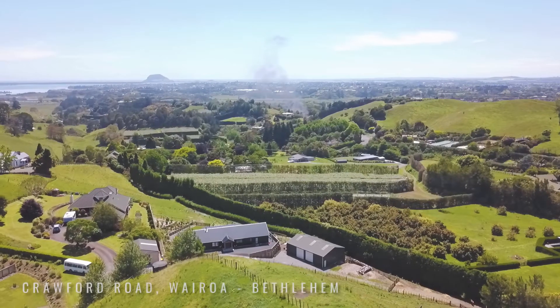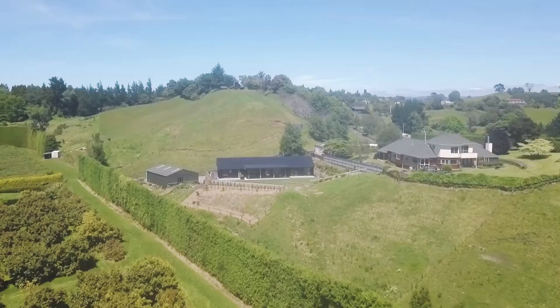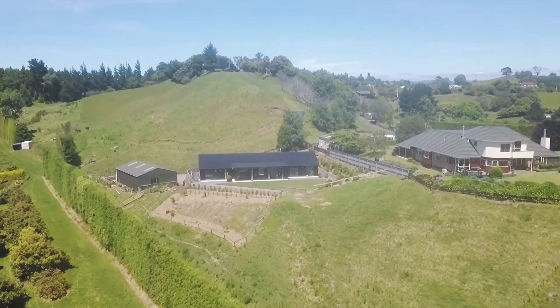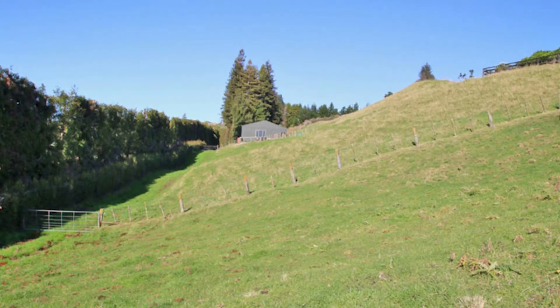Hi, I'm Troy from Davie Construction and we just opened a house in Bethlehem that we built two years ago. I met my clients from a couple of friends — I'd built next door to them in the past and I use their son as one of my subcontractors. He introduced me to them originally and they found a section they liked in Bethlehem and wanted to build on it.